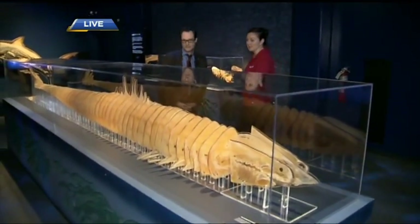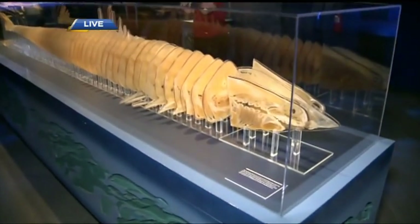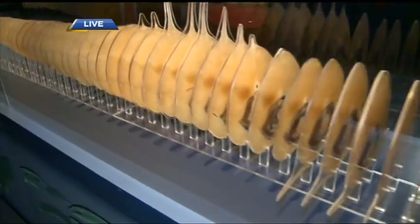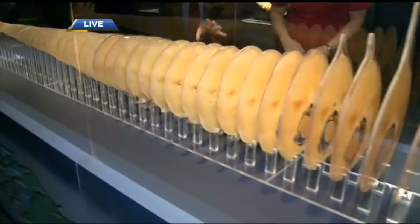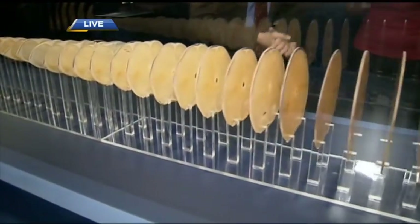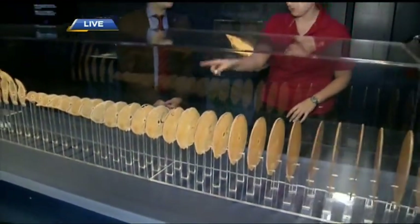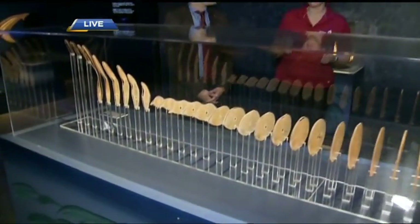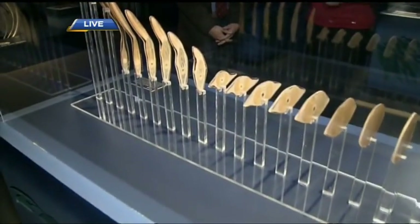And that is the advantage on an evolutionary scale over bone. In this particular specimen here, this mako shark that's been cross-sectioned, you can see all the muscle that attaches to that cartilage — the solid areas surrounding the organs. Almost everything, especially down near the tail in these cross-sections, is all muscle, which is what makes the mako shark one of the fastest, if not the fastest, shark in the ocean.